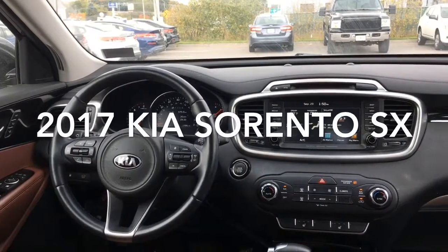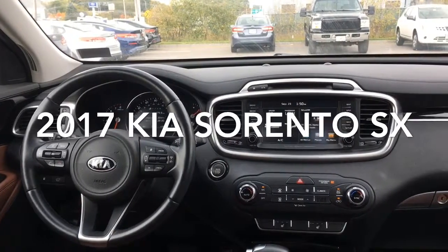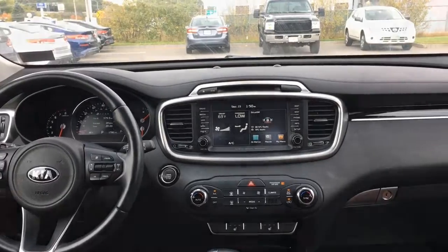Looking for a spacious and reliable SUV? Look no further than this 2017 Kia Sorento SX, complete with automatic temperature control, split bench folding third row, and blind spot sensor.